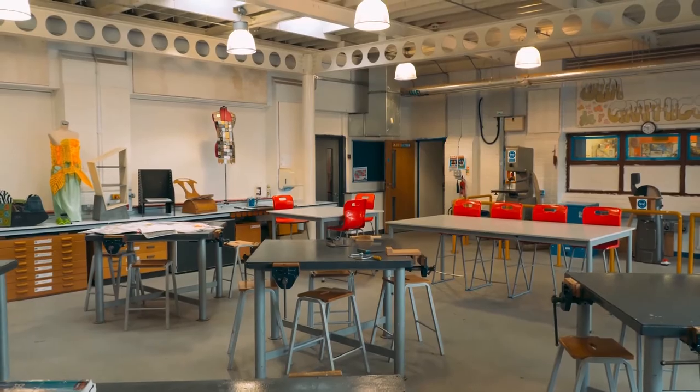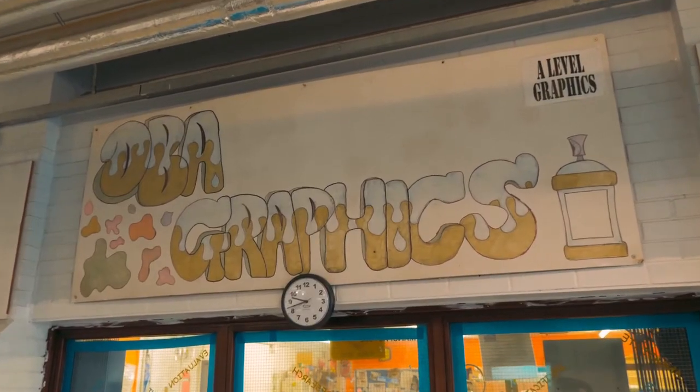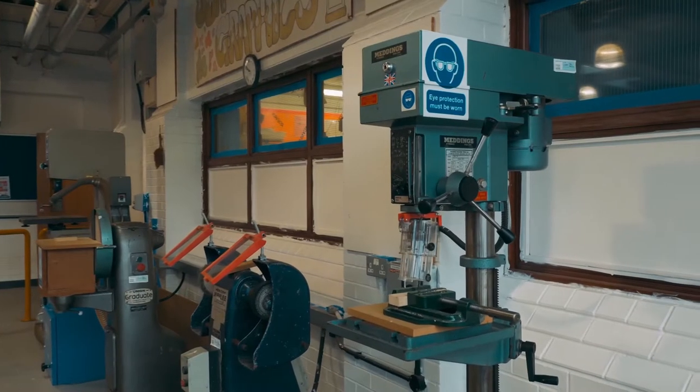Hi, I'm Miss Riley. Welcome to Design and Technology. Studying Technology at OBI, you'll be introduced to five different areas: catering, construction, graphics, textiles, and product design.